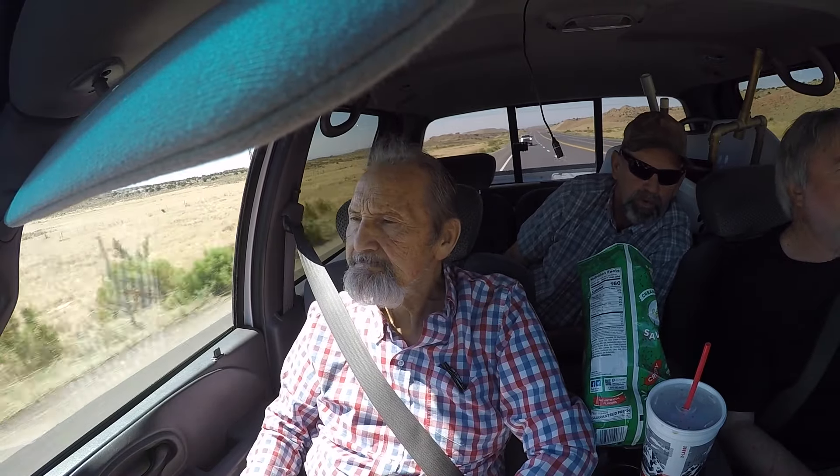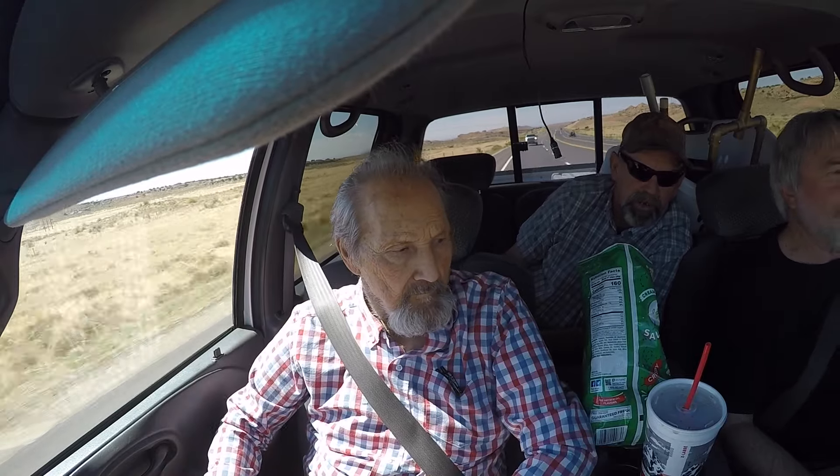They've sure done a lot of work to that place. I haven't been there since the '80s — the Crystal Ranch. Yeah, they've done a lot of work there.